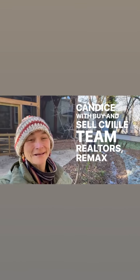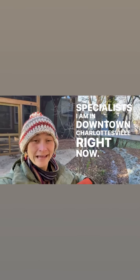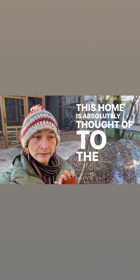Hey there, Candice with Buy and Sell Seville Team Realtors, RE-MAX Realty Specialist. I am in downtown Charlottesville right now. You cannot believe it — this home is absolutely thought of to the millionth degree, I'd say.